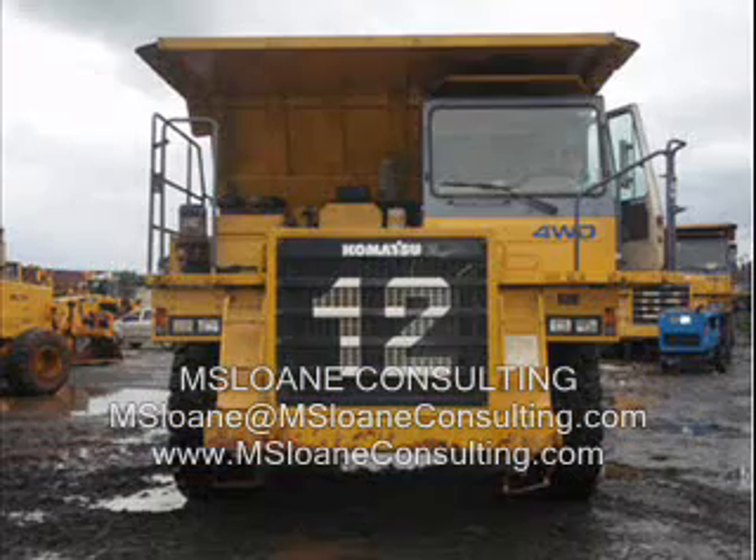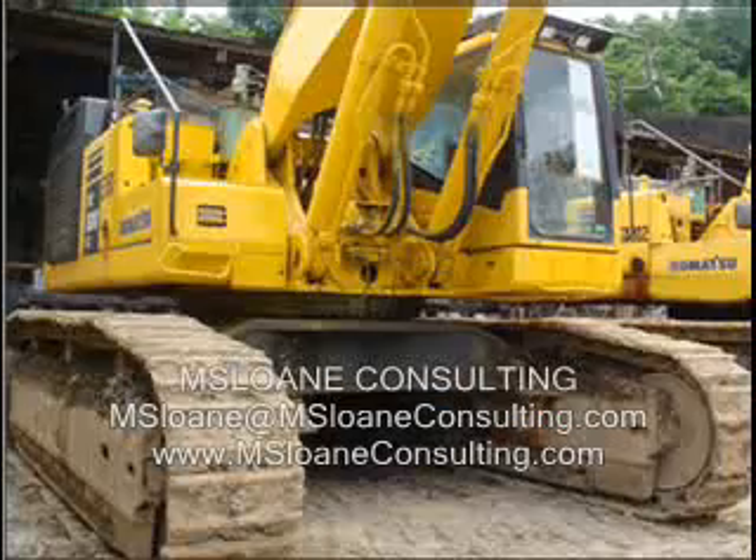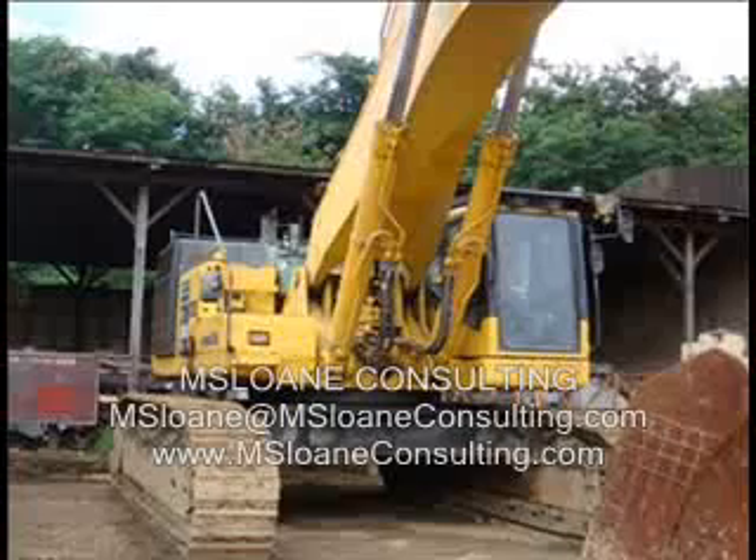These units are currently located in the Philippines. The nearest shipping port is in Manila. All used units have maintenance records and are regularly maintained at 500 hour intervals or as required. These units can be bought individually or as a package.